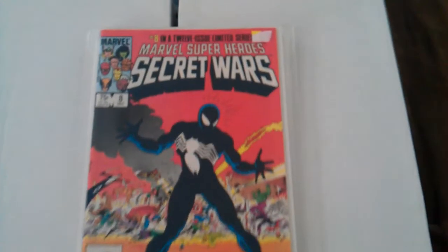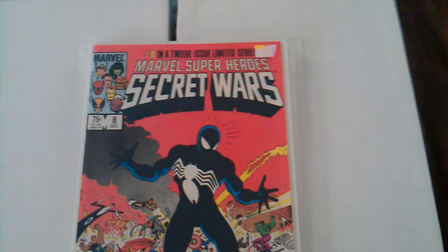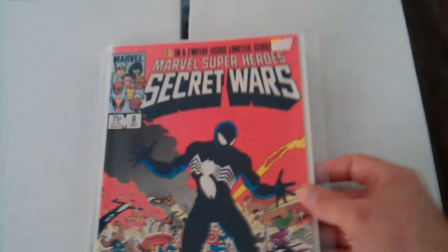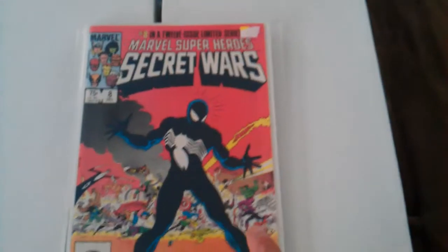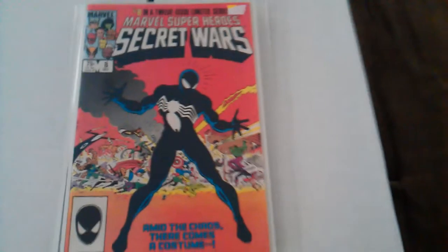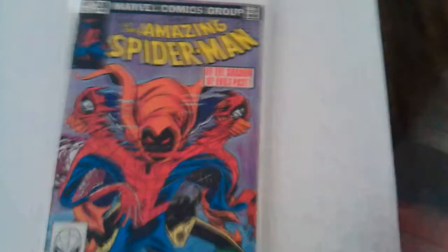I just took it out yesterday. I'd give it a 9.6 — but I'm not a professional grader. Amazing Spider-Man number 252 has the first appearance of the black costume in that series, and I'm looking to get a hold of that.